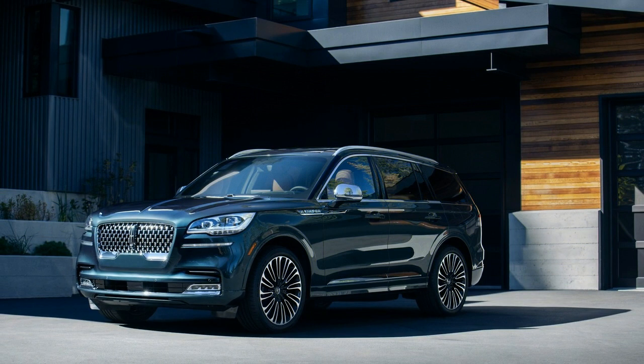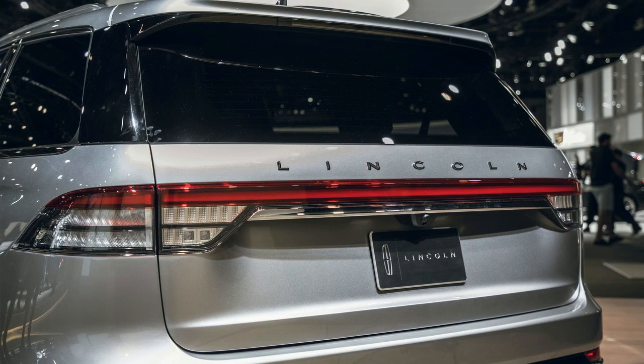There's an American mass to the Aviator's extents, and enough within the lodge that at any rate a couple of purchasers will accept they're driving the bigger Navigator.